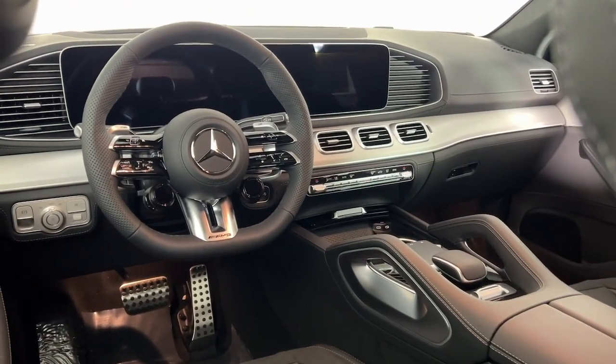Panoramic roof, keyless entry, navigation system, backup camera, and satellite radio.